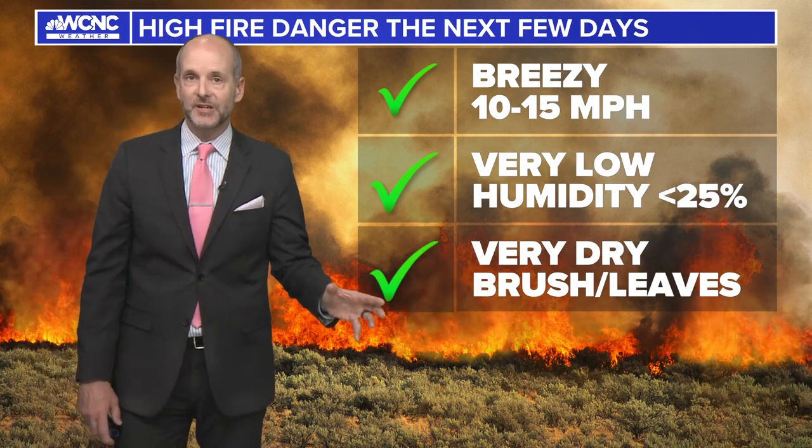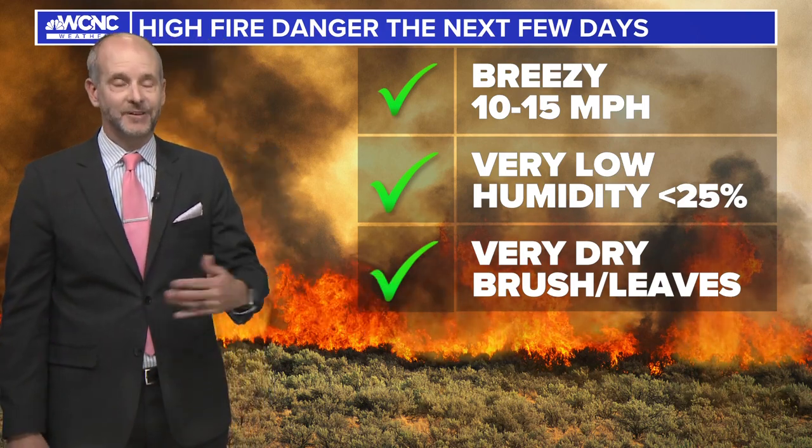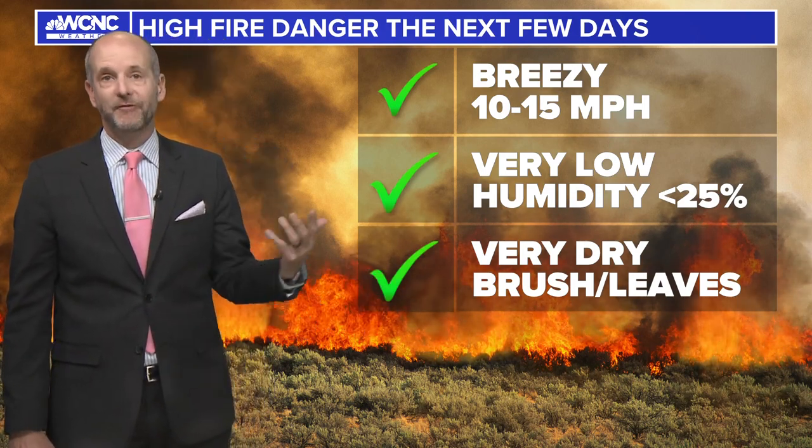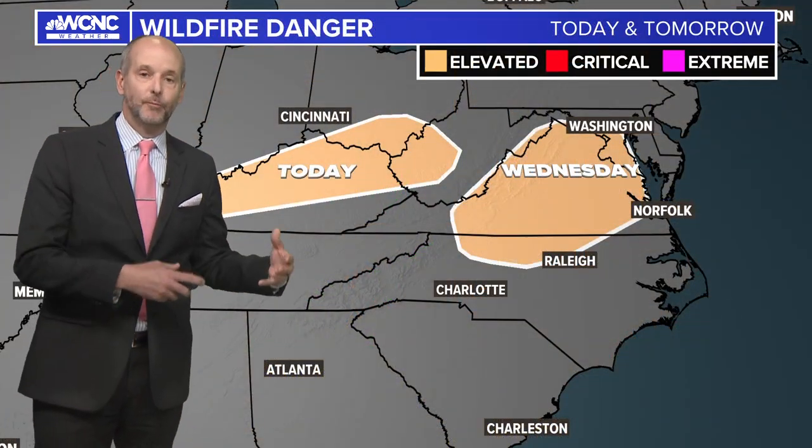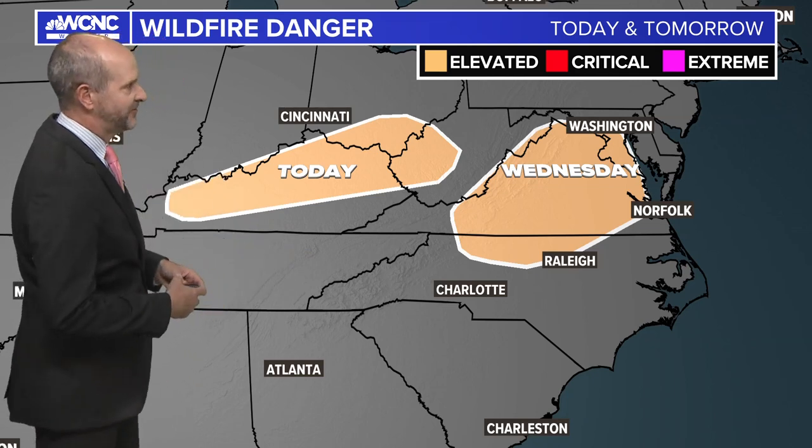We're coming out of the winter season with the dormant vegetation, and there's a lot of that left over — we call that fuel, that dry fuel out there. So this is our spring fire season, and you're going to see a lot of these controlled burns. They've got to get ahead of maybe a larger fire starting.